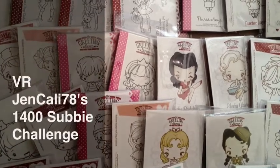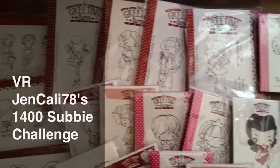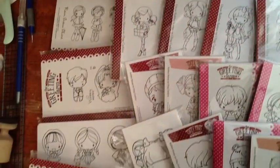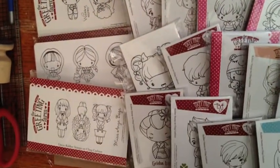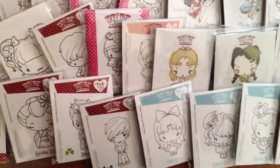Hey everyone, it's Amador and this is my video response to Jen Callie 78's 1400 subbie giveaway. She wanted you to do a video response with your favorite stamps that you like to use, and as you can see, mine are the Greeting Farm stamps.